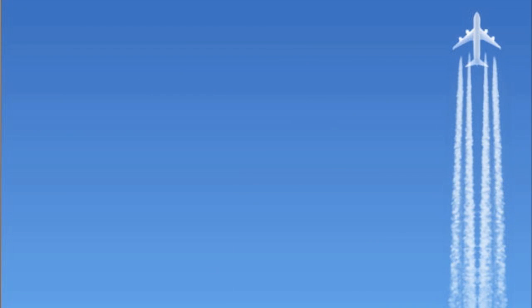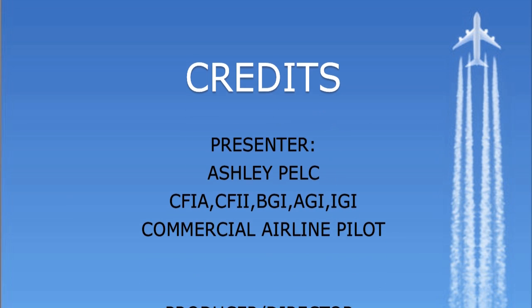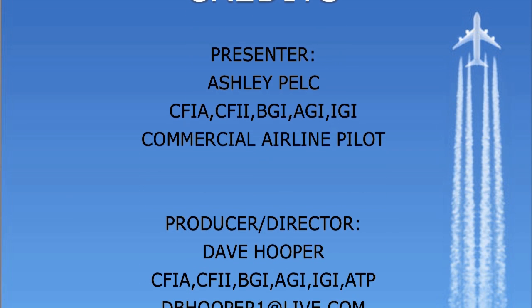If you would like to see more of the review of the Dynon AP-74 autopilot system, please view part 2 of this series. I'll see you later on.